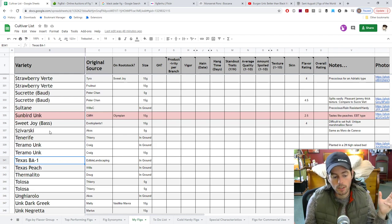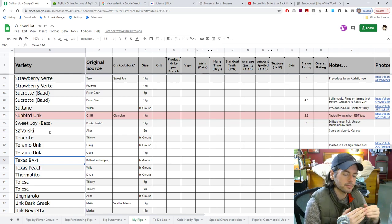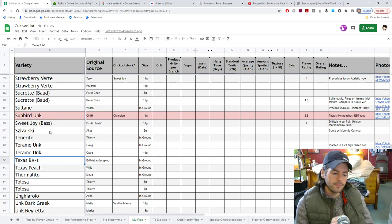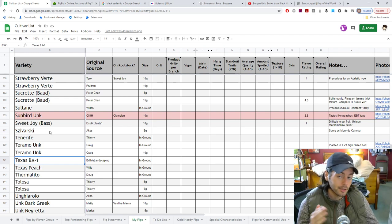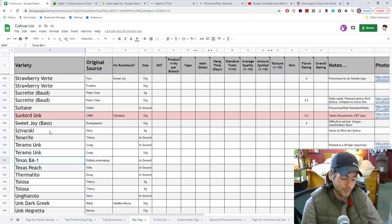Texas BA1 — this is a Smith strain, very similar to Smith but different.